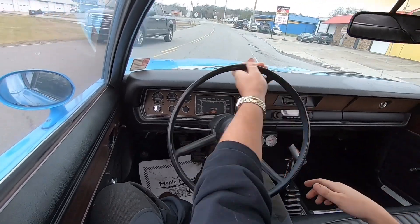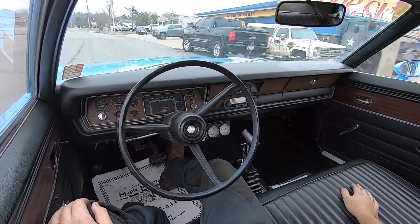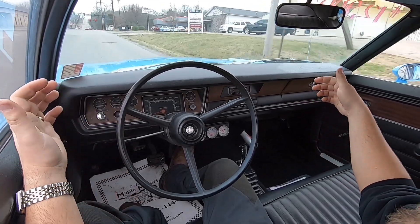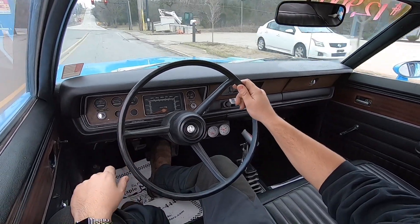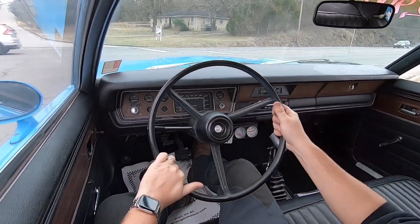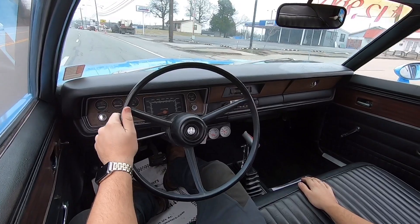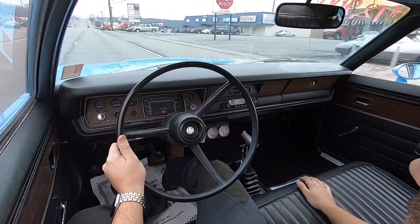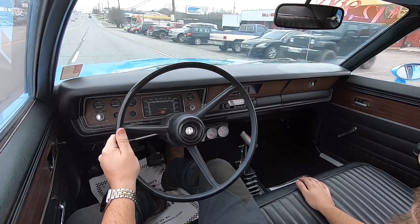Right on this road about halfway up there is a bump — we're going to hit it and check the suspension. That flat spot's still in the car. Here's the bump in the road — the suspension's not bad at all on this one.